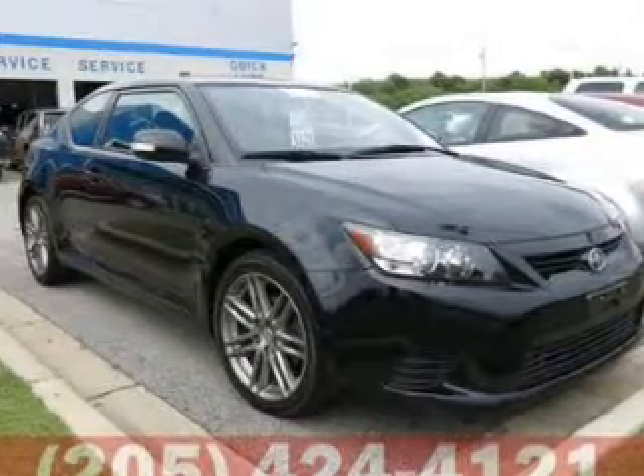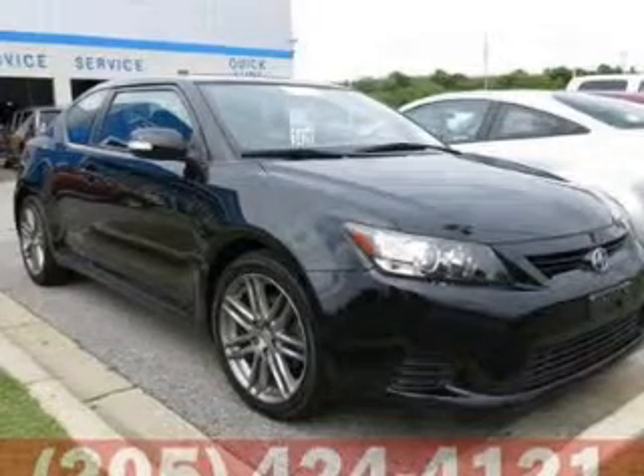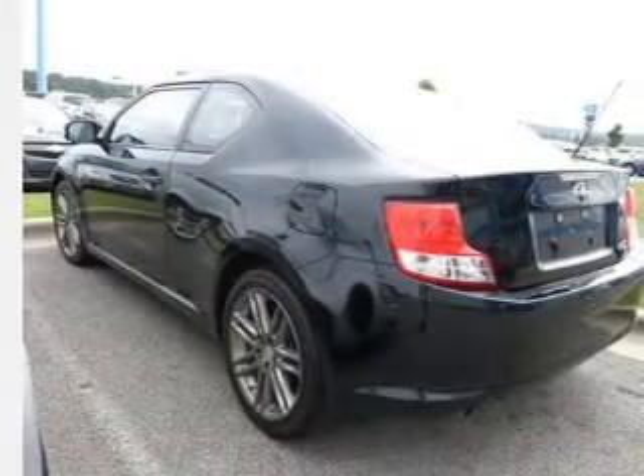A premium sound system is just one of the benefits of owning this vehicle. The anti-lock braking system will keep you safe on the road. There's nothing like a sunroof on a nice day. Memory settings are just one of the extras.